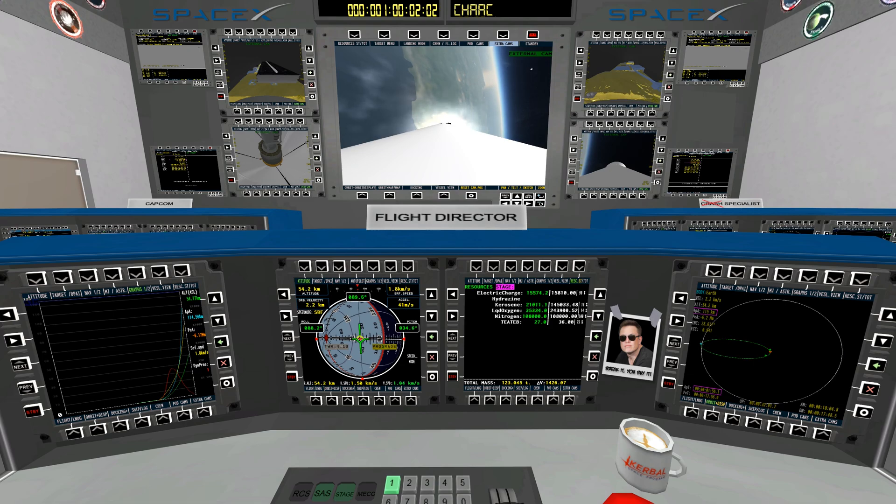We won't be recovering the first stage today, so that leaves more propellant to burn to achieve the required orbit for the satellite. If you compare that to last week's CRS-18 resupply flight to the space station, on that mission the first stage shut down almost half a minute sooner than today — we needed to reserve enough propellant to turn the first stage and return it all the way back to the launch site.